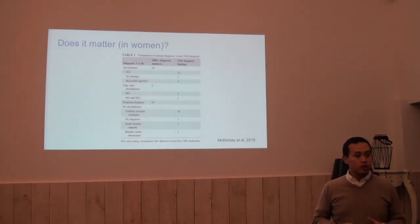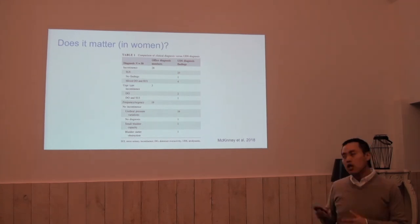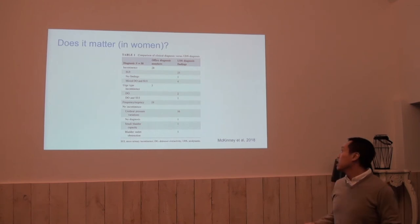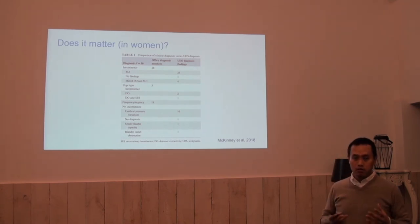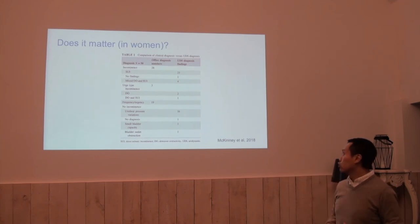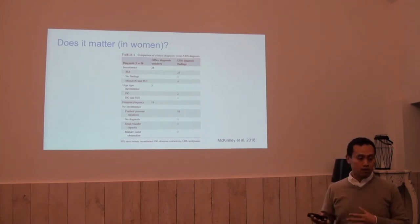The final question: does it matter? Is there a difference? In these 50 patients, with some selection, only in one patient could they not find the urodynamic abnormality to explain frequency urgency. In all others the urodynamic diagnosis matched their working or clinical diagnosis.